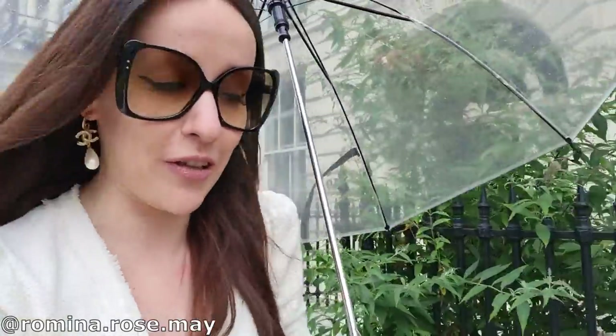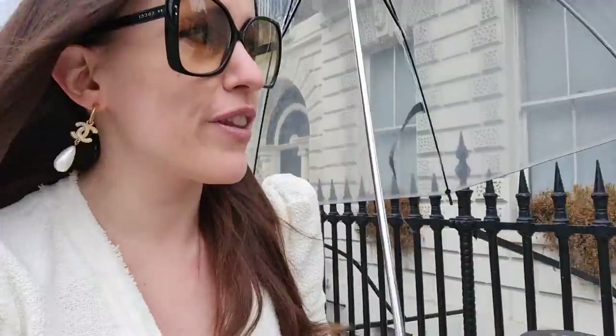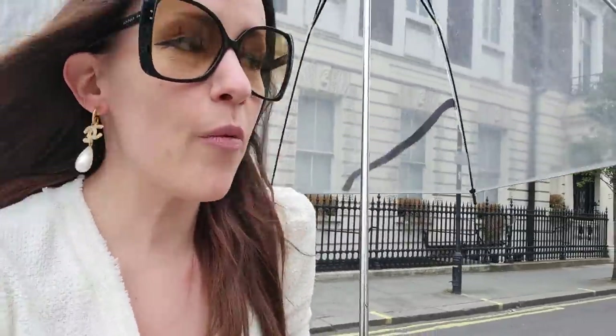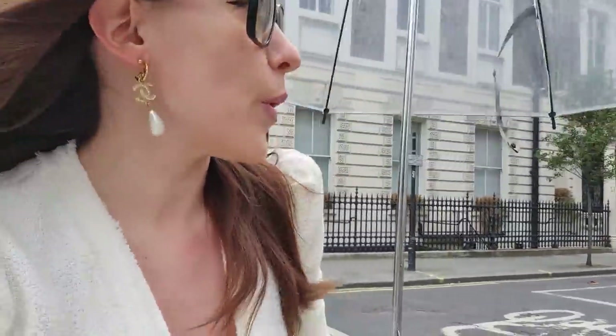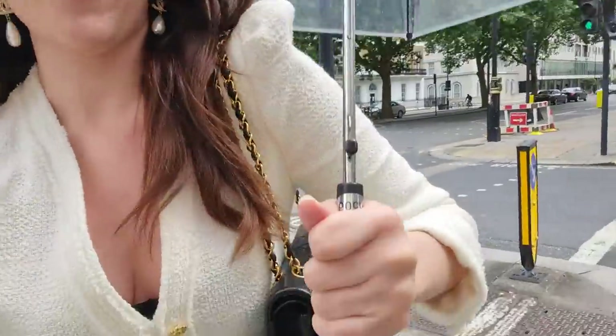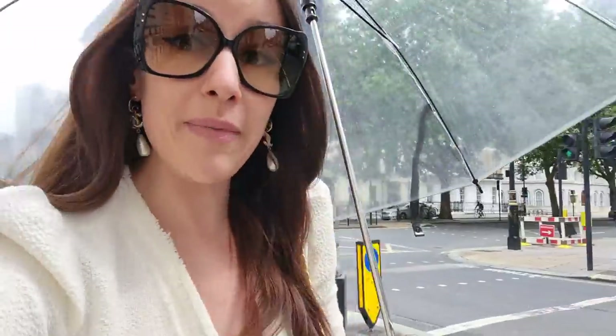Hello everyone and welcome back to my channel, to a very rainy shopping vlog today. But hey, it's London, right? It's actually still pretty cold for the fact that it's summer and the weather is just not so nice. I don't know where our day takes us today — it's always really exciting. I just hope you enjoy it. I've got my beautiful new baby with me — first time I take her out.